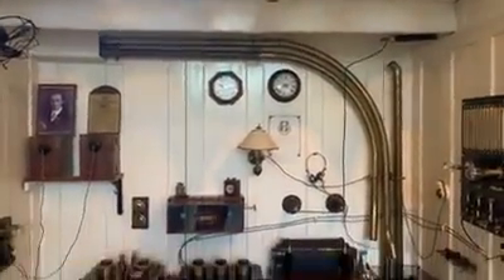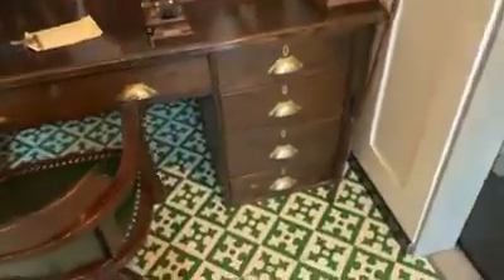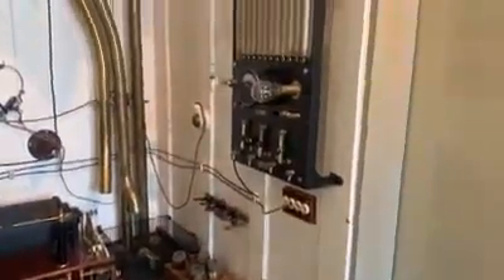Look at that, that's amazing. That's exactly how it would have looked, the radio room on the Titanic.